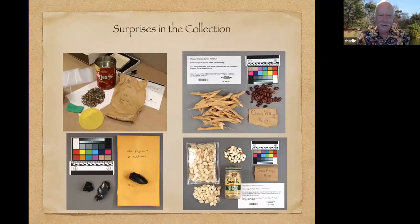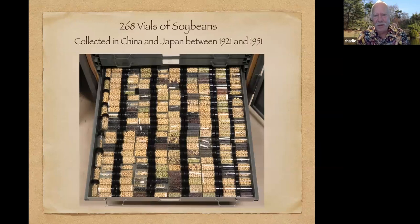We call it a corn collection, but every drawer seems to have a new surprise. On the right are some seeds from Native American villages on the shore of Lake Michigan — the other part of the three sisters triad, the beans and the squash. The coffee can on the upper left is a bag of Teosinte seeds, added by Jack Carlin during the time the collection was up in Illinois. We also have unusual things like obsidian from Teotihuacan near Mexico City, and I opened a drawer one day and found 268 vials of soybeans of all different varieties collected in China and Japan between 1921 and 1951.